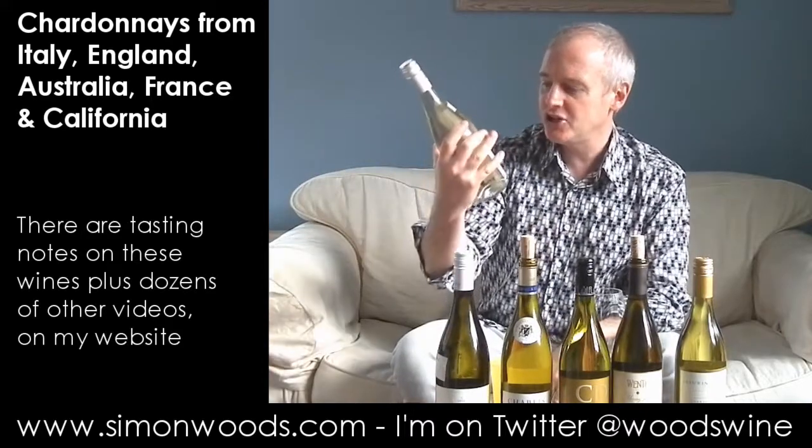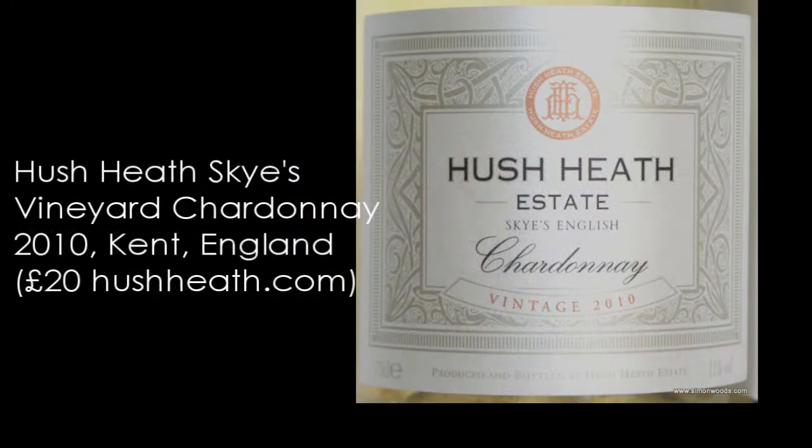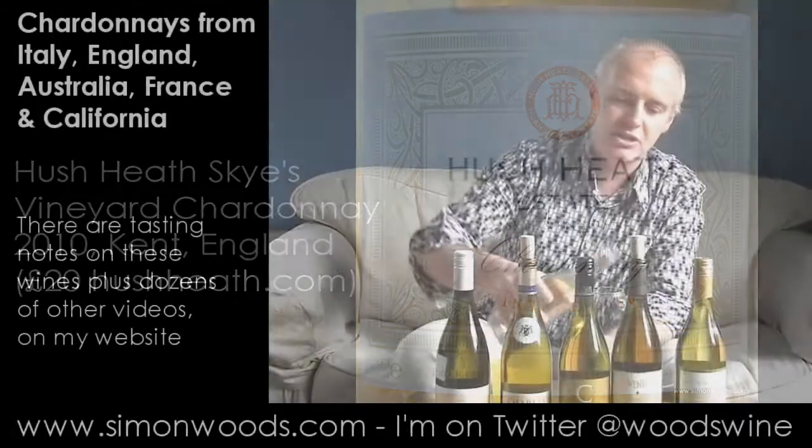The first wine is Hush Heath Estate, Skye's English Chardonnay, vintage 2010. Let's see how this fares. I did the Chapel Down 2010 Chardonnay a few videos ago and it was looking pretty good. Let's see how this compares.